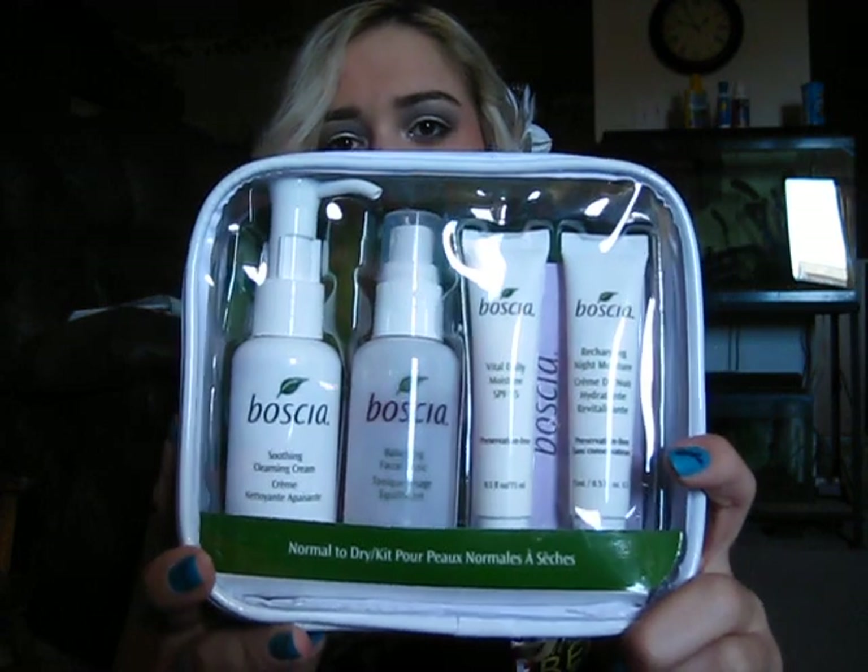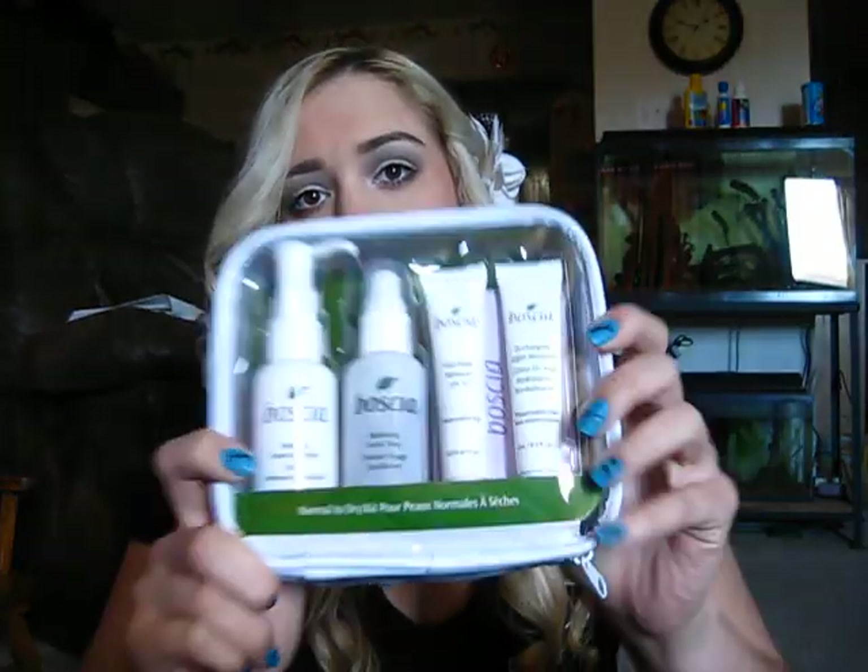My first favorites are the Boccia Skin Care. I have this little kit — it has the Soothing Cleansing Cream, Balancing Facial Tonic, Vital Daily Moisturizer with SPF 15, Recharging Night Moisturizer, and the blotting tissues. I've been using a lot of this, and it hasn't broken out my skin anymore than my face has been breaking out. I'm just going through a lot of hormonal things, stress and whatnot. I really like it because there's not a lot of fillers and crap for your face that shouldn't be in there.